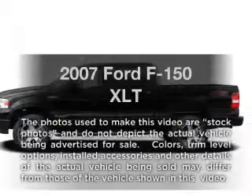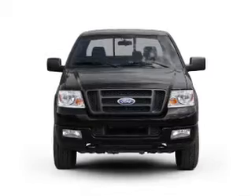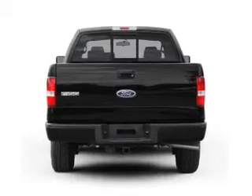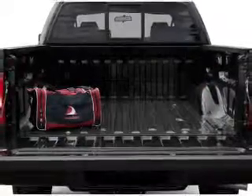Imagine yourself in this 2007 Ford F-150. Everything you need under one roof with this great vehicle. With a powerful 8-cylinder engine that responds smoothly to its automatic transmission. Anti-lock brakes help you bring your vehicle to a safe stop.